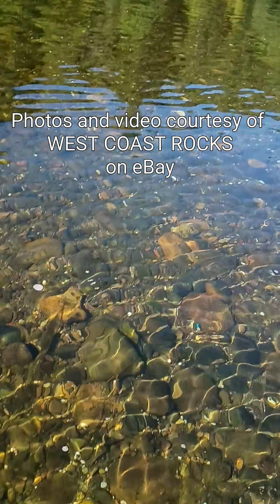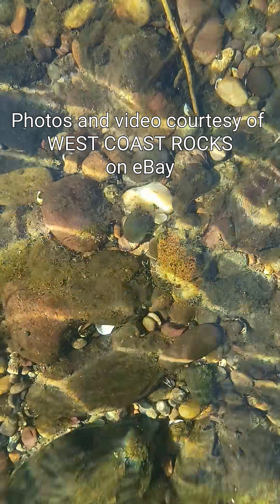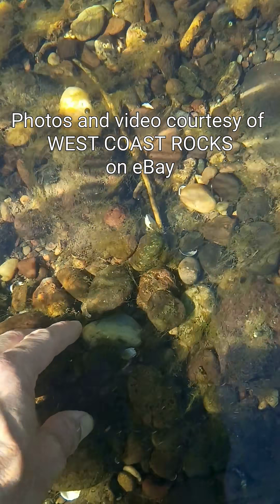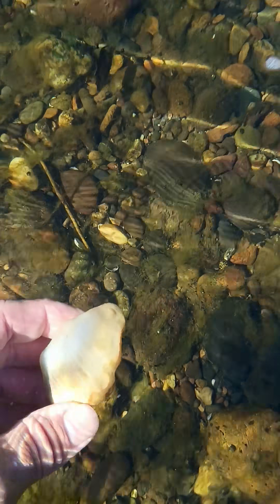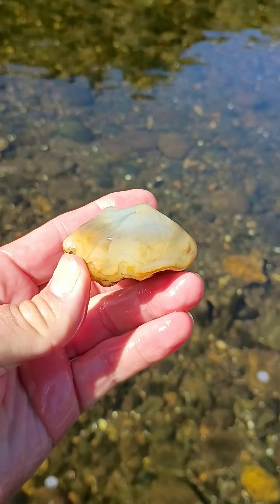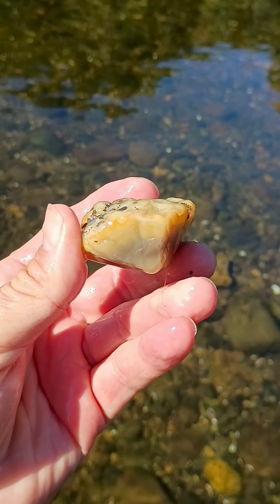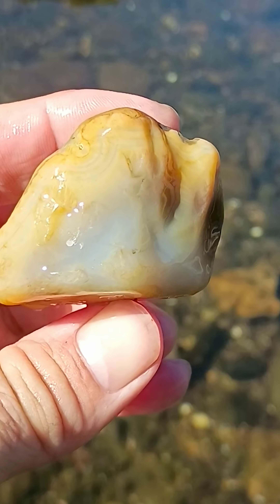Back on the river here. I've got something that looks like it could be pretty nice down here. See it poking through there — I can see some banding already. Let's get it out of there. Oh yeah, that is nice. That's a nice little agate.